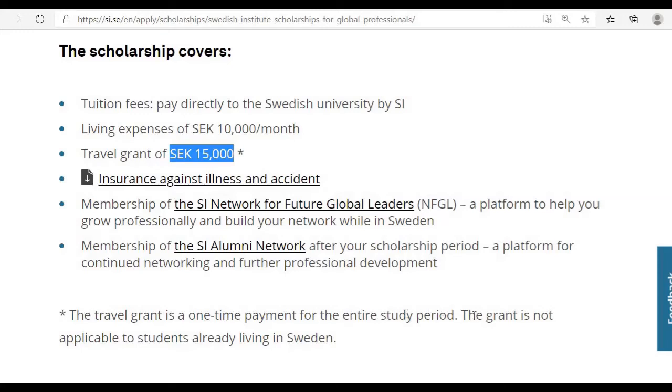The travel grant is a one-time payment for the entire study period and is not applicable to students already living in Sweden. If you are living in Sri Lanka, you can receive this 15,000 Swedish kronor travel grant to cover your visa expenses and airfare ticket. If you are already in Sweden, the travel grant does not apply since there are no visa or airfare costs for you.